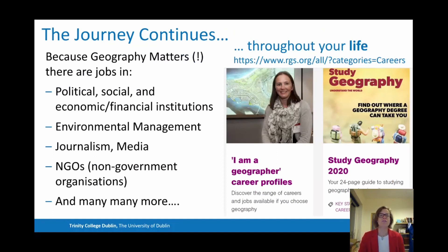Your journey will really only start with us and is most likely to continue throughout your life, because geography really matters. There are jobs in all sorts of areas of society and sectors — in political, social, economic, and financial institutions; in environmental management in both the private and public sector; in journalism and the media; in non-government organisations and many more. If you want a glimpse of where geography can take you, have a look at the Royal Geographical Society's webpage at www.rgs.org, where there are career profiles and many examples of students sharing their experience of studying geography at university.